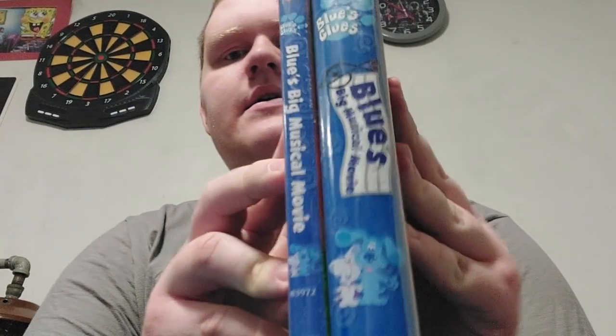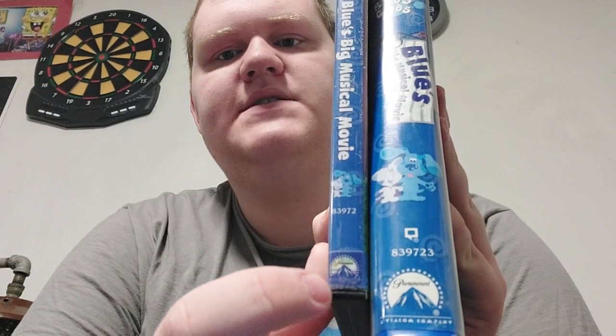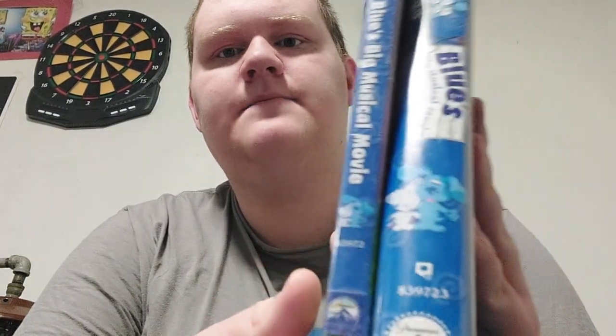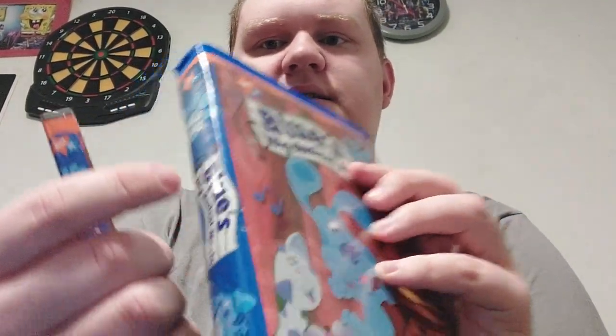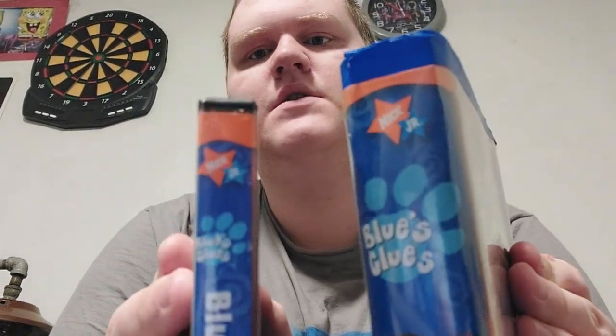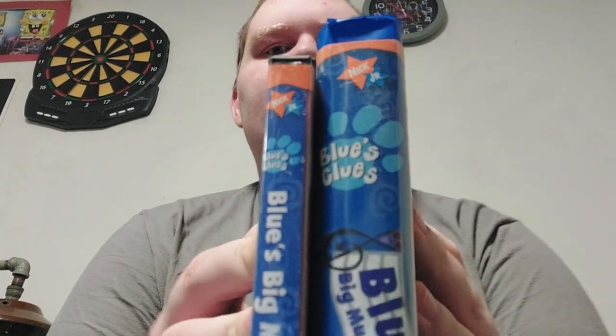For the spine, there's Blue and Periwinkle right there. This one's smaller and this one's a bit bigger. There's the Paramount logo, and this Paramount logo has the DVD on there. This one has the logo that's the same as on the front, but this one has just white letters. For the Nick Jr. logo it's the same — Nick Jr. Stars — just a little smaller on one and bigger on the other. Same thing for the Blue's Clues logo.